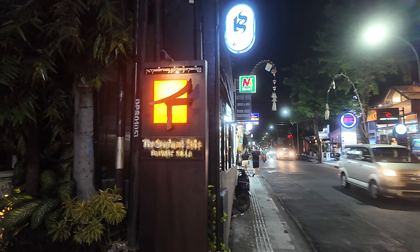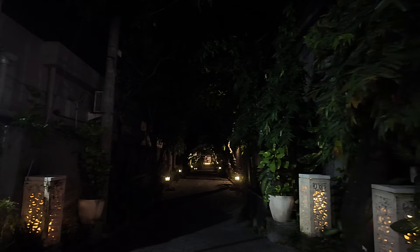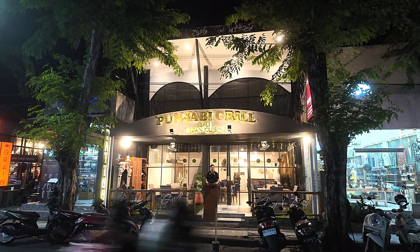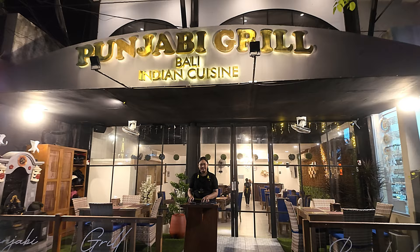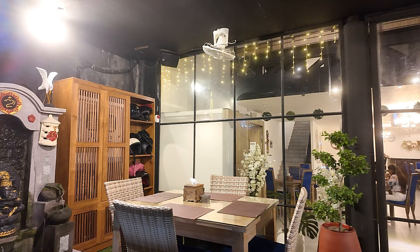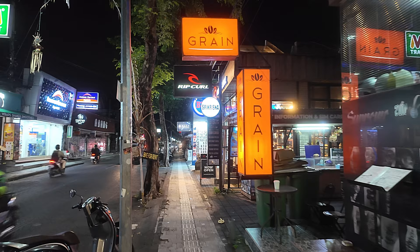Just back on this side we have the Seminyak Suite and Private Villa — I presume it's down the roadway there. And then just from the Seminyak Suite, just across the street, we have a place called Punjabi Grill, Bali Indian Cuisine. Just taking you across the street to show you the name and give you a look at the outside — they have a beautiful outside seating area, very nice looking inside also. Have some customers inside. Nice seating here also.